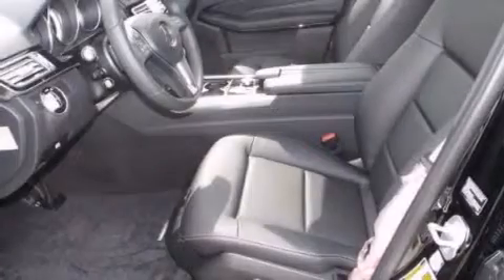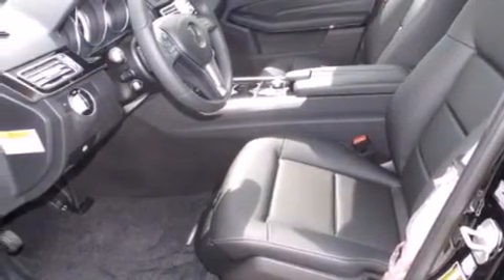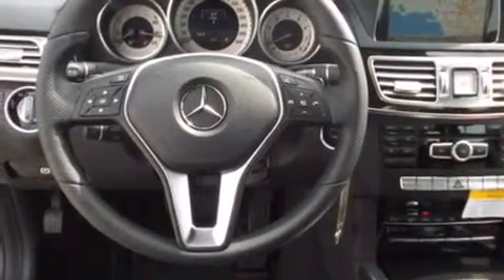The heated seats can warm you up in seconds, keeping you and your passengers comfortable the whole trip. The following features are also included: steering wheel memory settings, air conditioning with automatic climate control, and cruise control.